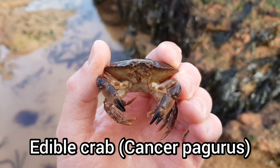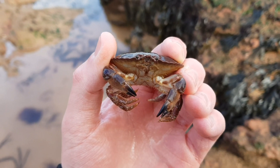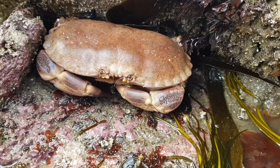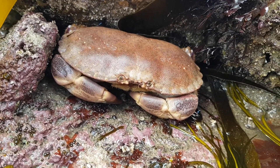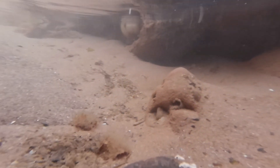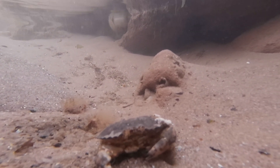The edible crab, known as Cancer pagurus, is one of the most common crab species in the UK — you can almost guarantee that you will find one in rock pools or on the shore. As the name suggests, you can eat these crabs if you find one big enough. The minimum landing size in the UK is around 130mm, and they are commercially important — in previous years 10,000 tons of edible crab have been harvested from the English Channel.